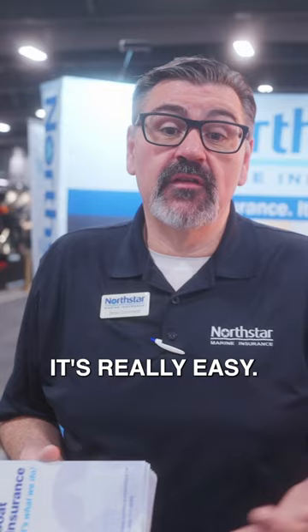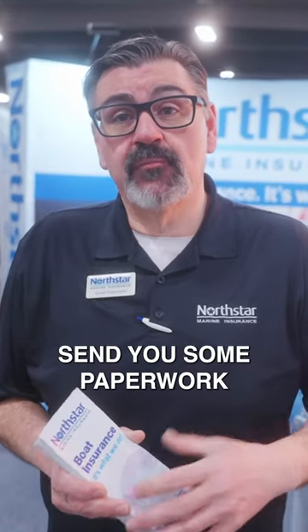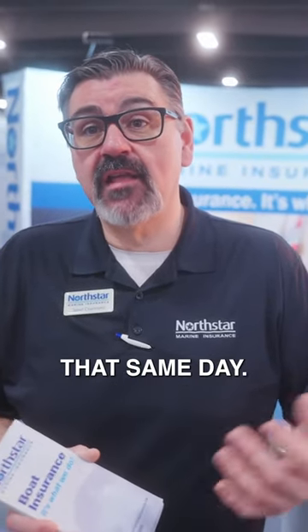Once you're ready to purchase your boat insurance policy, it's really easy. Just give us a call — it takes five minutes on the phone to do a quote. We'll gather the necessary information regarding your boat and your personal details, send you some paperwork to sign, and coverage can get activated that same day.